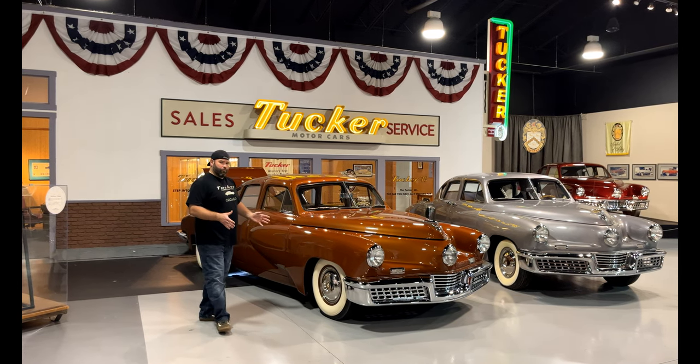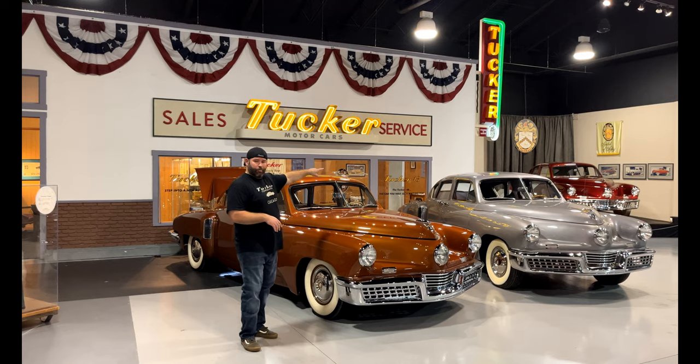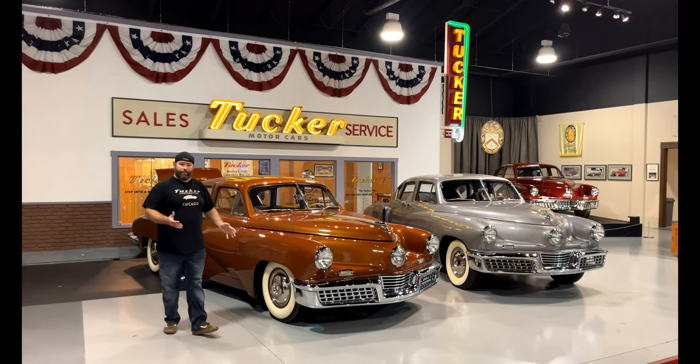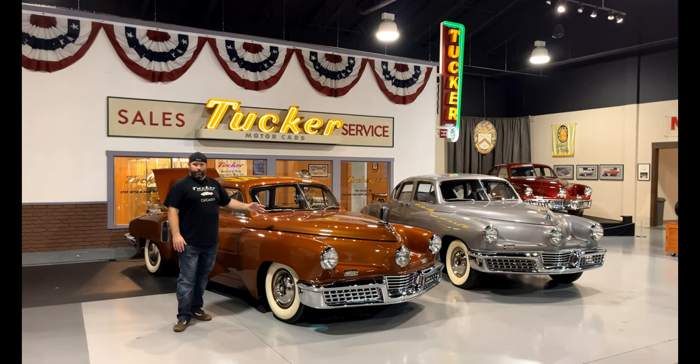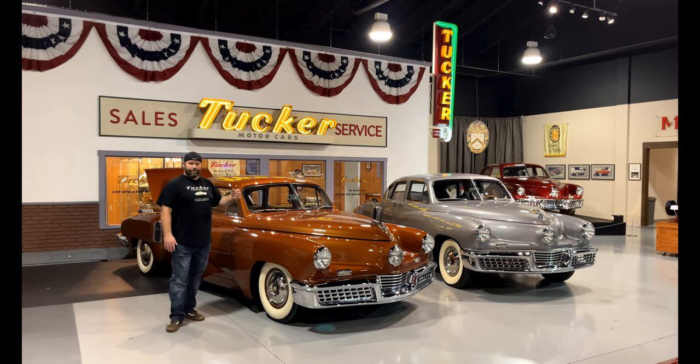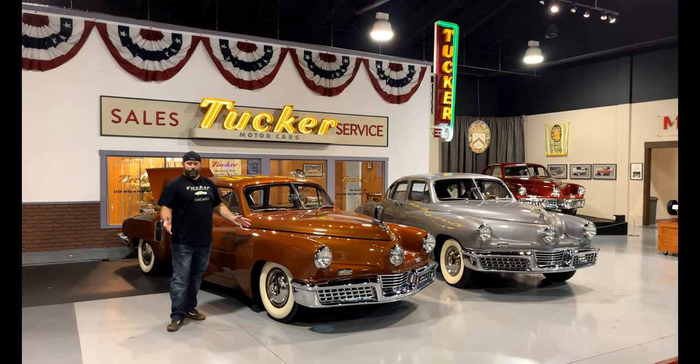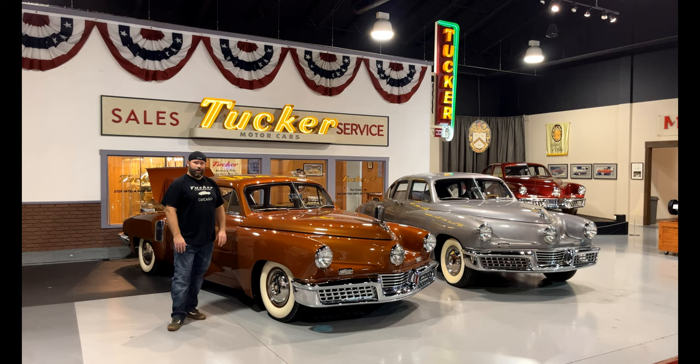This car was originally painted royal maroon like the car you see back over there, number one. The reason it's not its original color is because Mr. Kamek, who owned all three of these cars, had a red one. So when he had this restored, he decided to paint it what his version of his favorite Tucker color was, which was this nice copper color here.